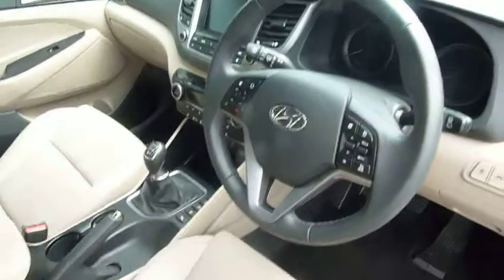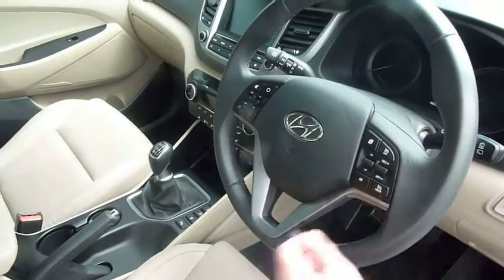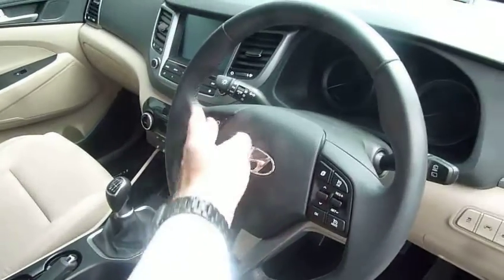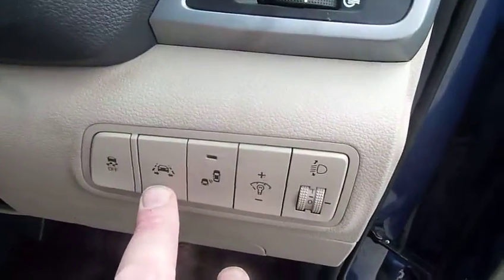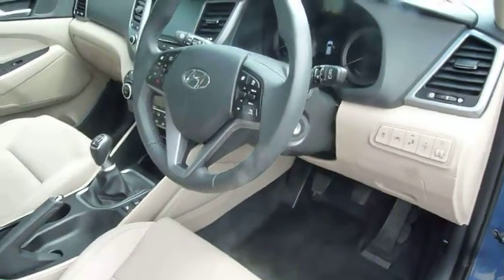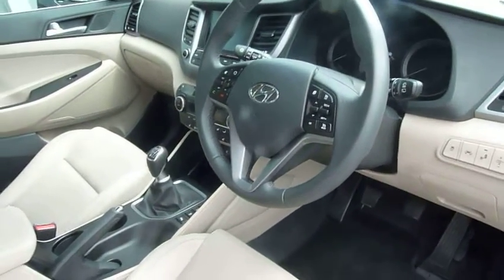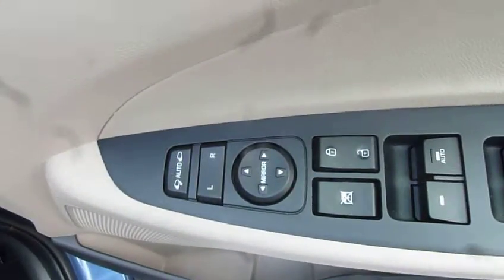On and around your steering wheel, you've got cruise control and speed limiter, trip computer, Bluetooth for your phone, and audio controls. The car also has auto lights, auto wipers, lane assist, lane departure warning, blind spot detection, and an autonomous braking system, as well as rear cross-traffic alerts — so it really comes very well specced. In the driver's armrest there are controls for the electric windows and the electrically adjustable and retractable door mirrors.